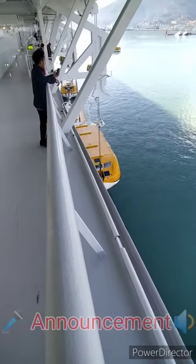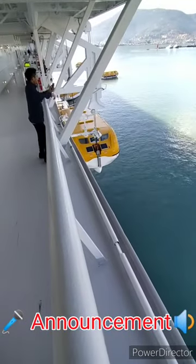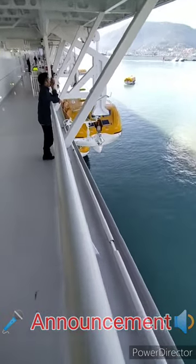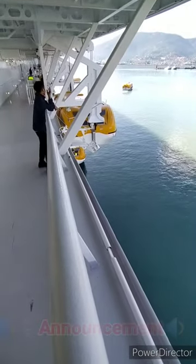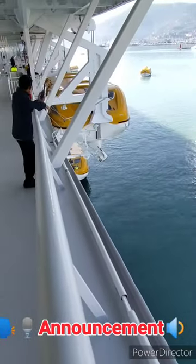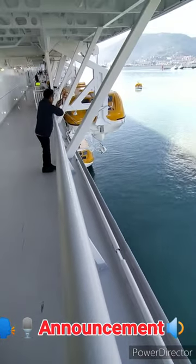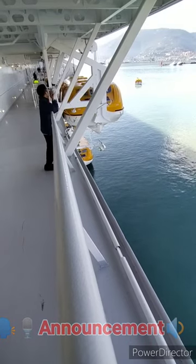Muster station Bravo, muster station Bravo under lifeboat number 10. All crew involved in the drill proceed to muster station Bravo under lifeboat number 10.